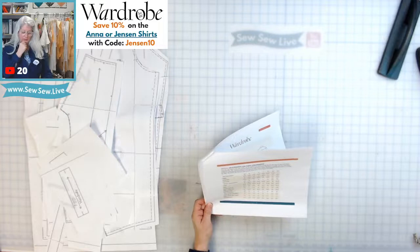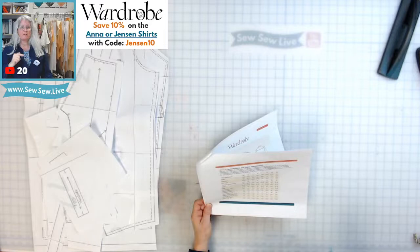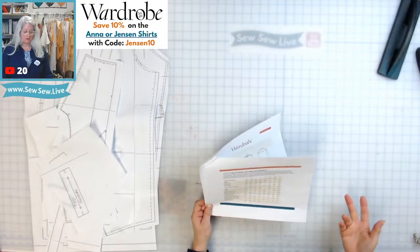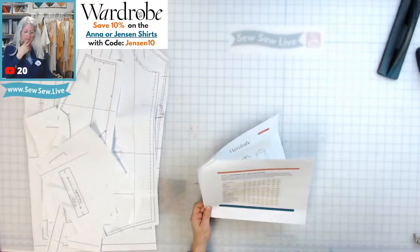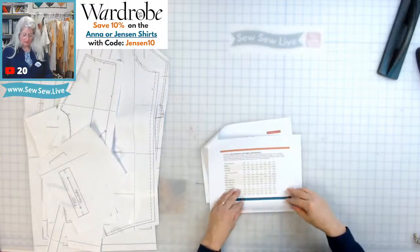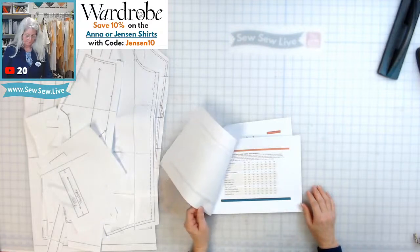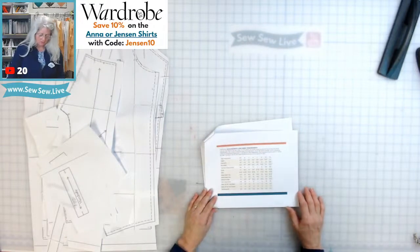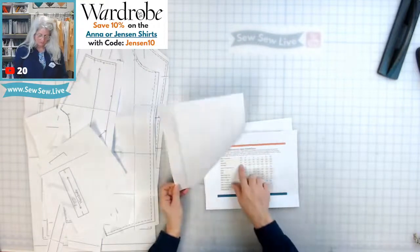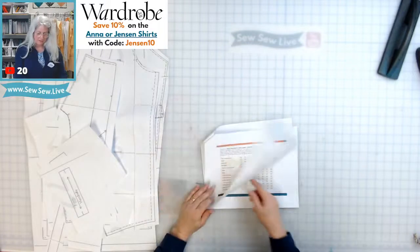There are probably more smaller sizes with this pattern — it goes down to a 29-inch chest, so you could do this for young men and women as well. It goes up to a 45 and a half inch chest, which is 116 centimeters, and down to 74 centimeters for the smallest in metric.